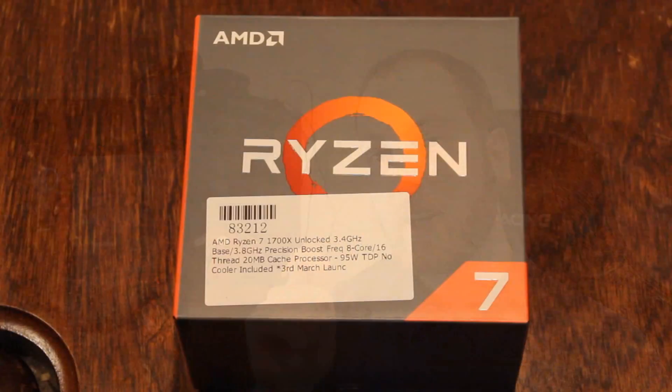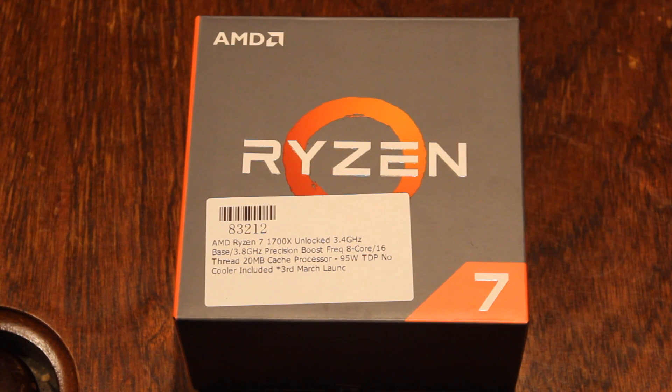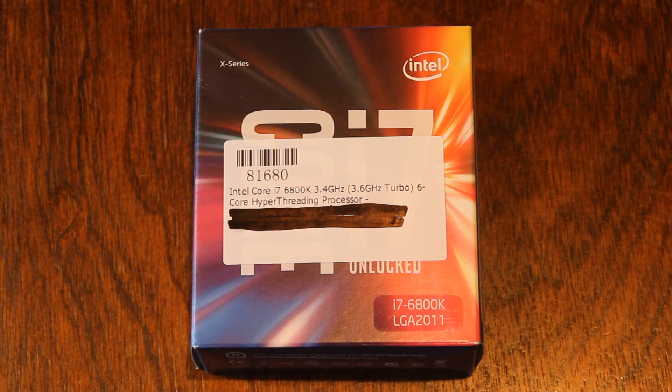Hello ladies and gentlemen and welcome back to Tech Showdown. My name is Kevin. This is my co-host Teddy and today we're doing another CPU showdown featuring the Ryzen 7 1700X going up against the Broadwell E i7 6800K.